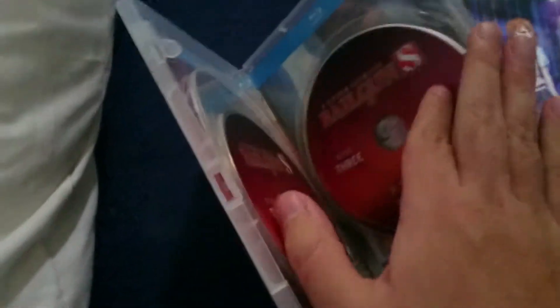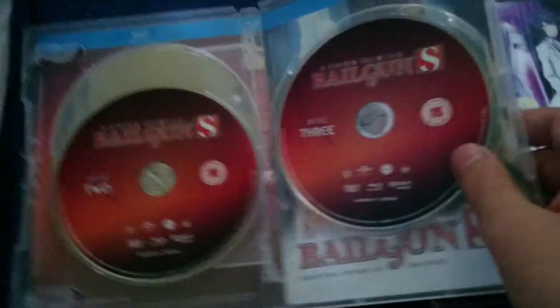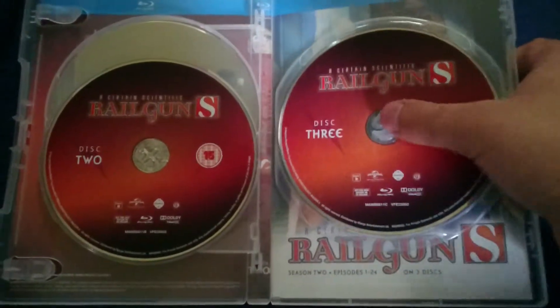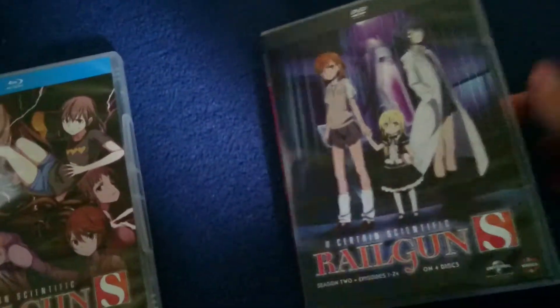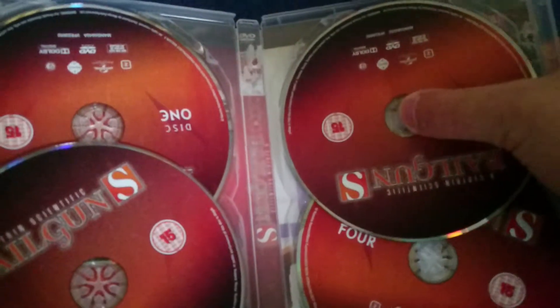Let's move on to the Blu-ray first. As you can see, there's the episode count. There are only three Blu-ray discs here, because Railgun S was released in America as a DVD-only release for quite some time and was then later re-released on Blu-ray. Thankfully for the UK, we do have a Blu-ray release of this series. Here is the reversible art — I will be keeping the original cover for the Blu-ray release, because that is just so much cooler. If you haven't seen Railgun S yet, I do highly recommend it. It is fantastic — probably the best part of the Index series.